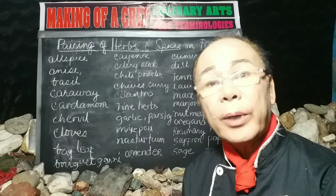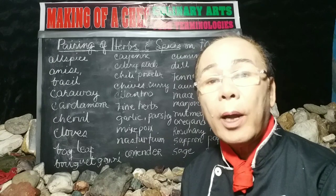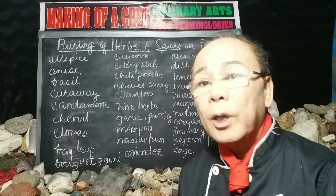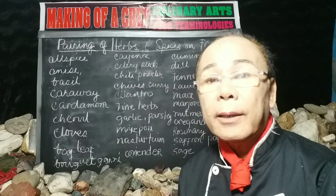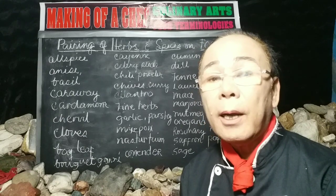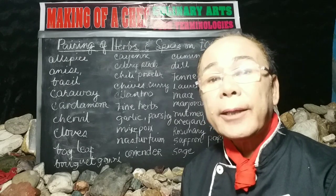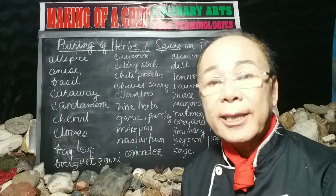This ends our topic. Please share, subscribe, and follow for other lectures on culinary arts and board terminology. Thank you for watching, and I'll see you in my next video.